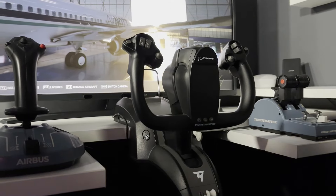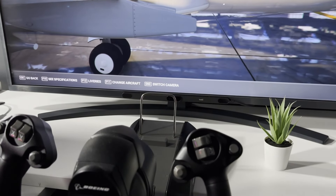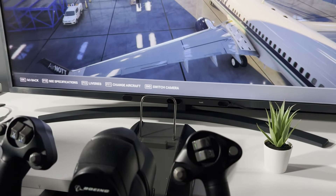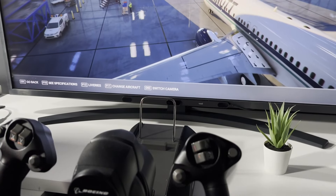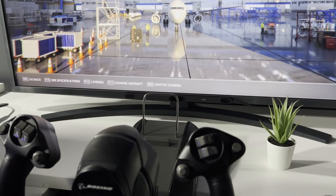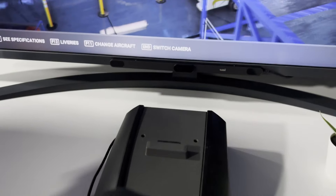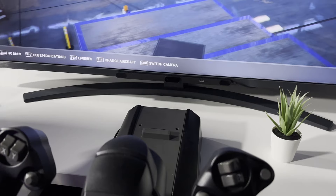It does come with a handy removable stand, so maybe you want a tablet propped up here for charts or a notepad. For me, having a tablet there actually got in the way of my screen and blocked my Tobii eye tracker's line of sight, but every setup's different — for you it might work, and it's nice to have it as an option.